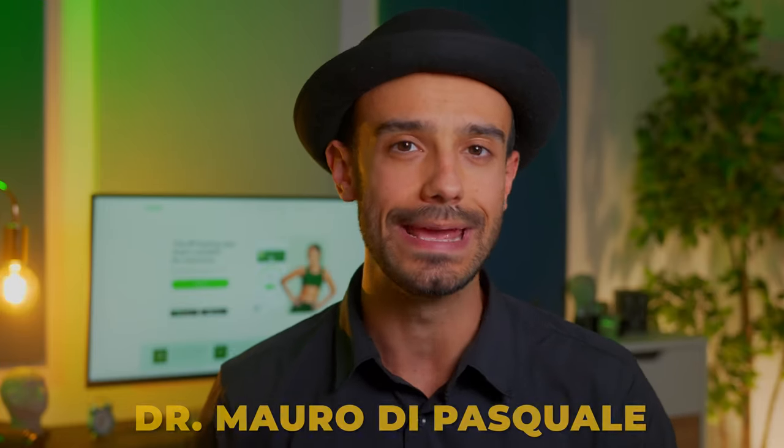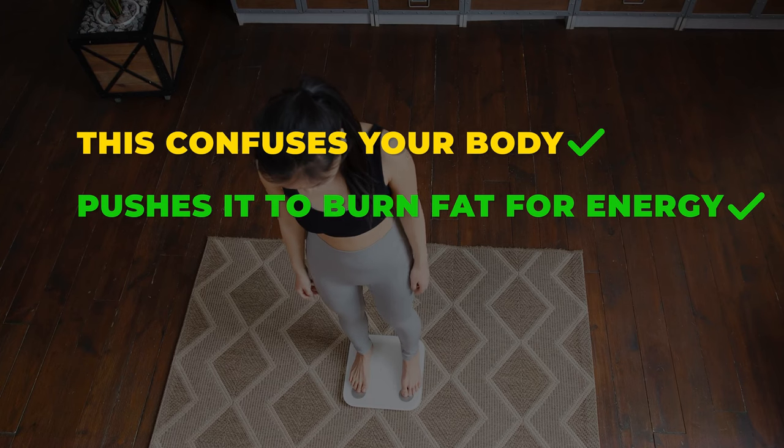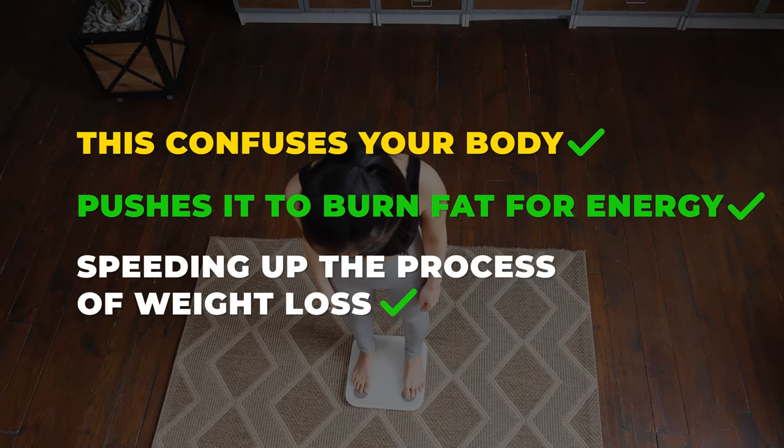Metabolic Confusion is a term coined by Dr. Mauro Di Pasquale, a doctor of natural medicine. It involves cycling your calorie intake from a low to high intake rapidly to establish a metabolic state of confusion. This confuses your body and pushes it to burn fat for energy, speeding up the process of weight loss.